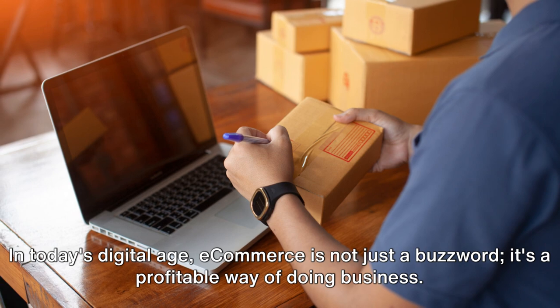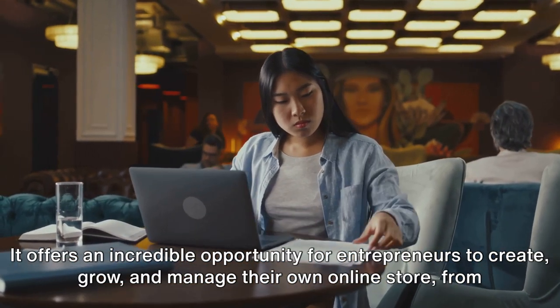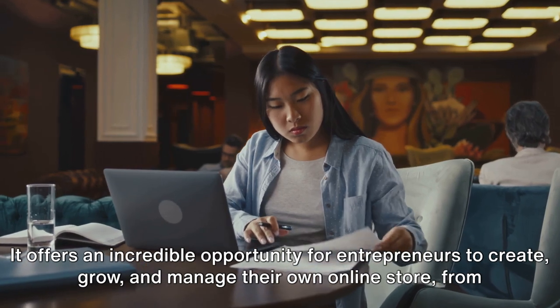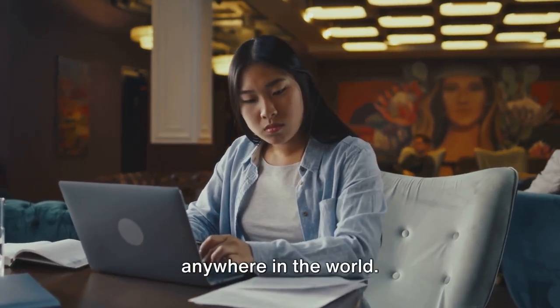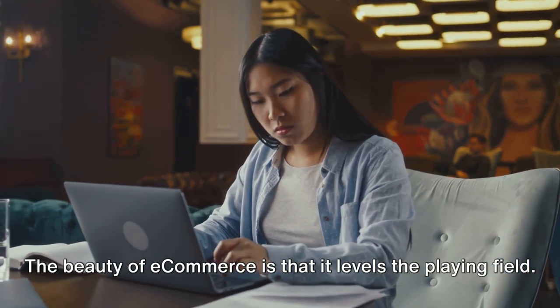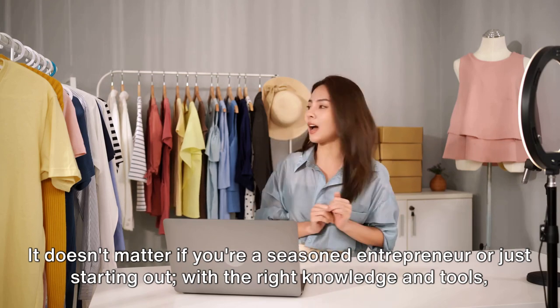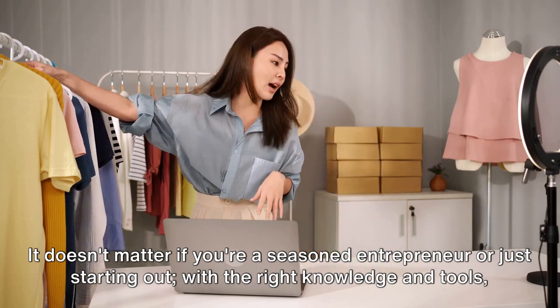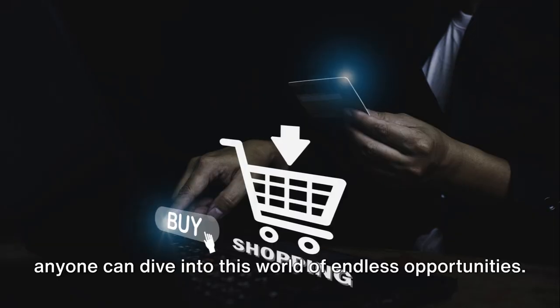In today's digital age, e-commerce is not just a buzzword, it's a profitable way of doing business. It offers an incredible opportunity for entrepreneurs to create, grow, and manage their own online store from anywhere in the world. The beauty of e-commerce is that it levels the playing field. It doesn't matter if you're a seasoned entrepreneur or just starting out — with the right knowledge and tools, anyone can dive into this world of endless opportunities.